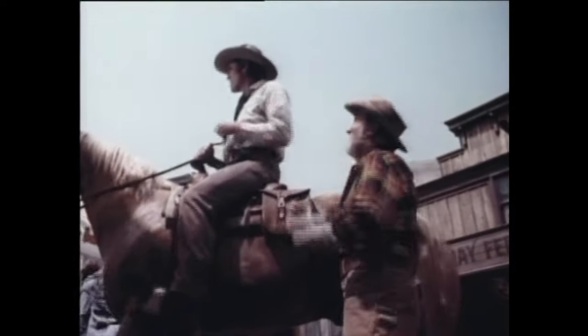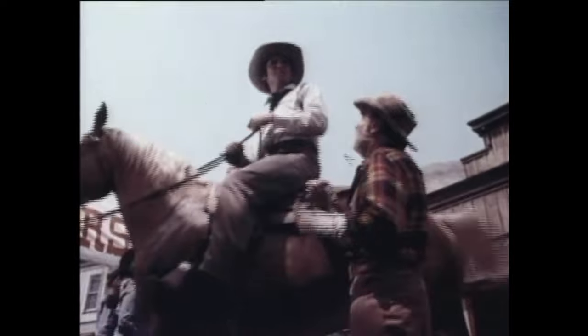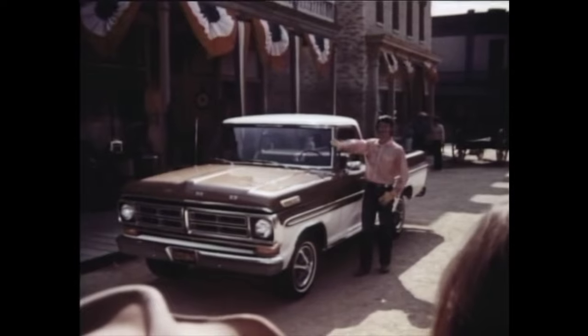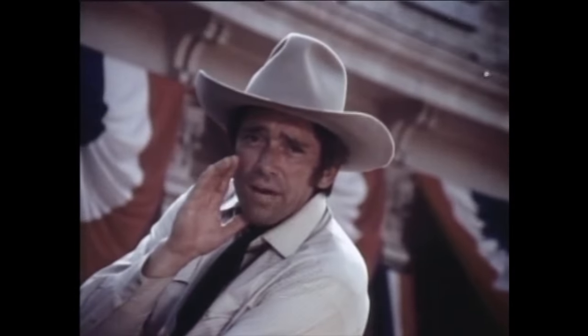It's the quickest little pony in the territory. We'll beat anything that moves. Maybe. Who said that? How about my '72 Ford pickup? Well, let's have at it. I'll bet he forgot about the big ditch up by the finish line.